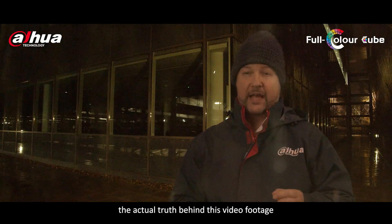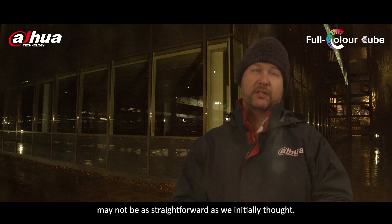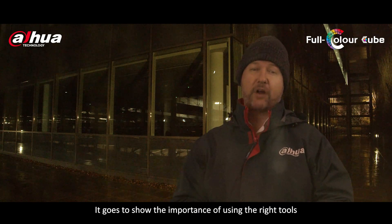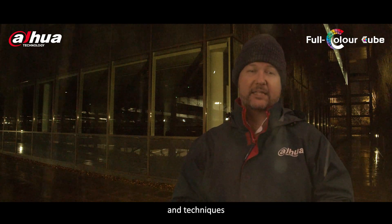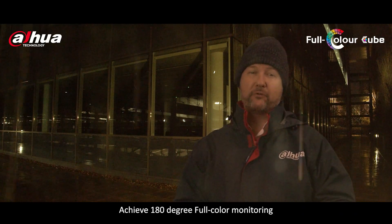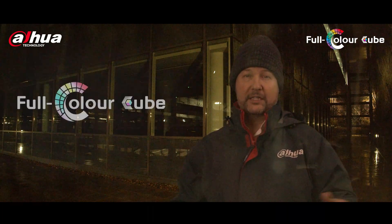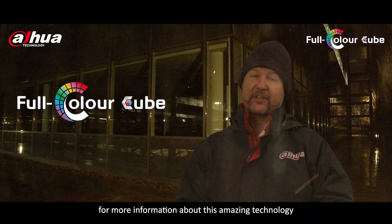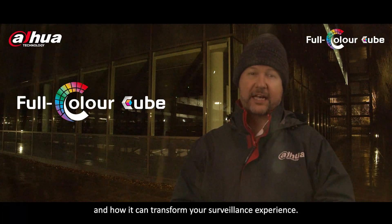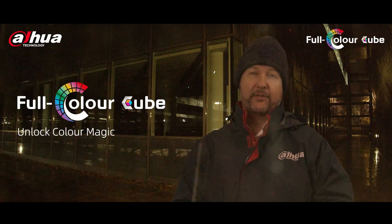So as we can see, the actual truth behind this video footage may not be as straightforward as we initially thought. It goes to show the importance of using the right tools and techniques to capture accurate and reliable footage. Achieve 180 degree full colour monitoring and cover a wider field of view. Stay tuned for more information about this amazing technology and how it can transform your surveillance experience. Unlock colour magic now. Thank you for watching.